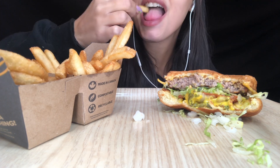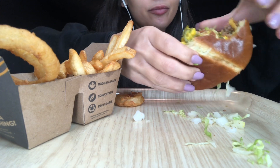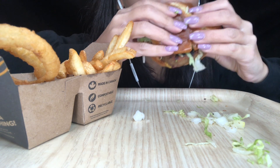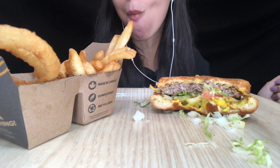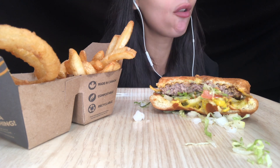They cut their onions really small, so of course I've already dropped a whole bunch of them on the floor. Like, this is what happens when I eat really good takeout food.